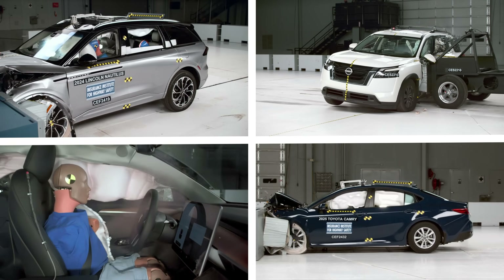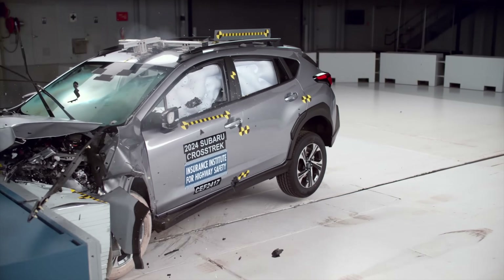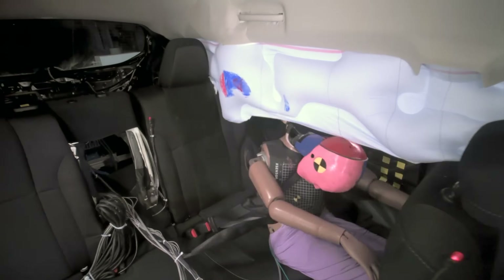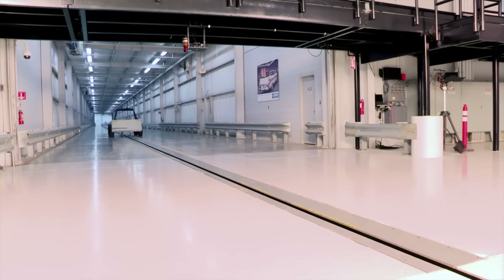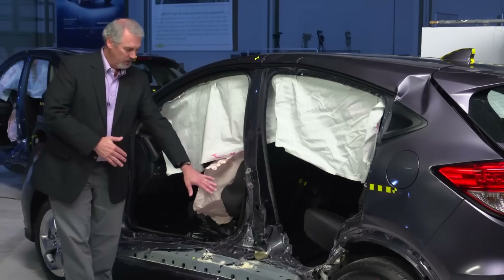Earlier this year, we highlighted the safest vehicles for 2025. Now we're flipping the script to expose vehicles with critical safety flaws you'll want to avoid. We'll use three crash tests conducted by the Insurance Institute for Highway Safety to make the assessment.